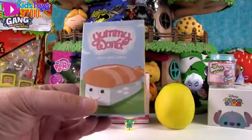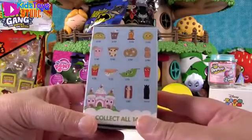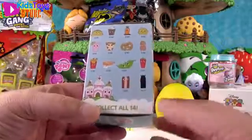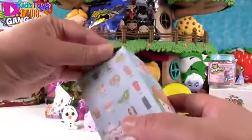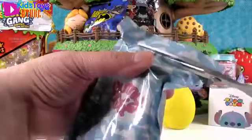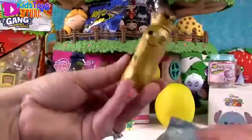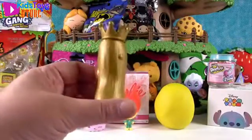Okay, I'm going to open up the Yummy World Mini Series by Kidrobot. You can get one of these delicious food items inside. We still need bacon, so I'd like to get that, but if not bacon, I hope we get the peanut, the pretzel, or the lemon. These bags are tough to open. Whoa — we got another golden pickle! The golden pickle is a rare one.